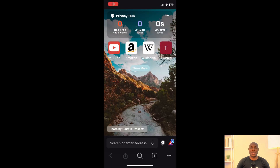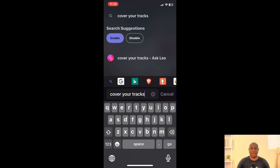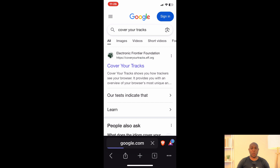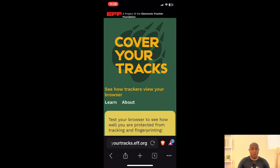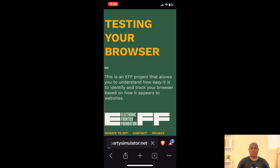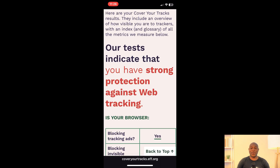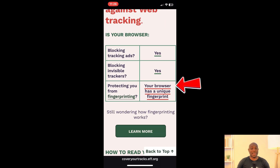And finally, we have the Brave Browser. When we tested the desktop app, it did really well on the fingerprint test, so I have high hopes for this one. I'm just hoping it doesn't turn out like so great for PC but poor on mobile. We run the test and — oh boy — we get a unique fingerprint here as well. So essentially, none of the mobile browsers we tested prevent fingerprint tracking.